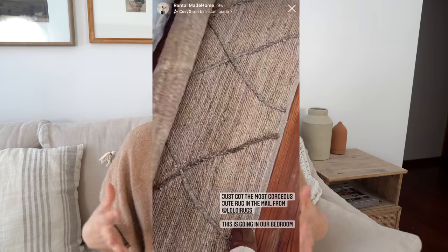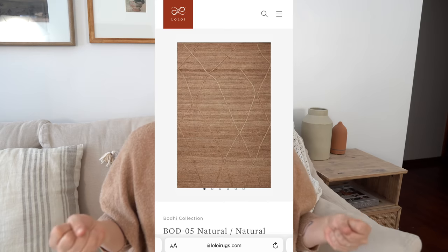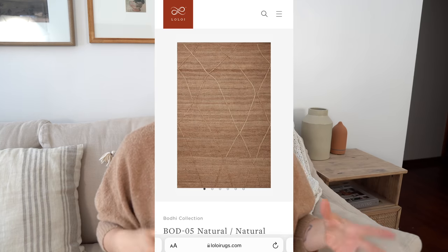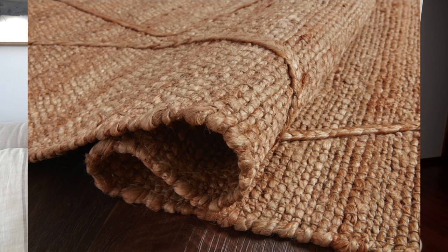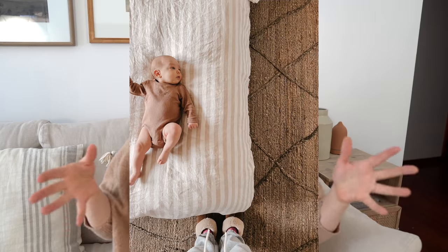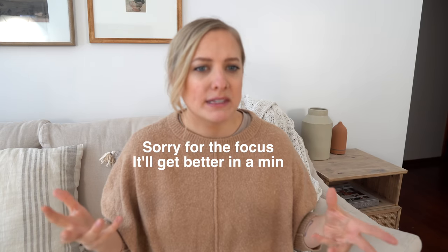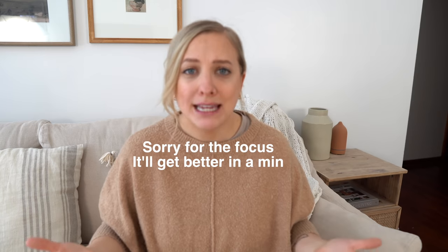The first thing we actually did was get a rug in this space. The rug warmed up this room so much. I went with a jute rug from Loloie — I will link it down below. I love that it's not just a plain jute; it has this nice kind of pattern to it. Putting this rug down really just warmed up the space and made it feel a little bit more like me.